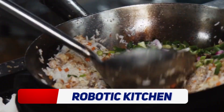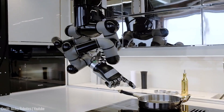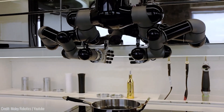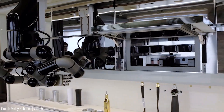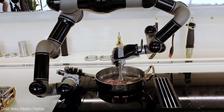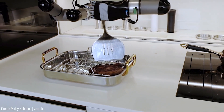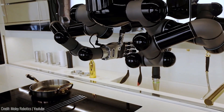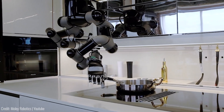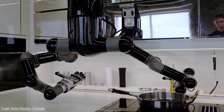Are you tired of spending hours in the kitchen cooking and cleaning up? Then you need the Robotic Kitchen. This amazing gadget is like having a personal chef in your home. It uses advanced robotics technology to cook your favourite meals — it can chop, stir and cook your food to perfection, and it even cleans up after itself. It comes with a library of recipes, making it perfect for busy families who want healthy, home-cooked meals without spending hours in the kitchen.